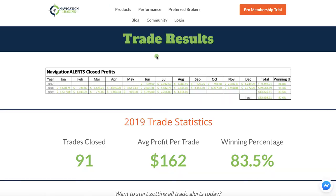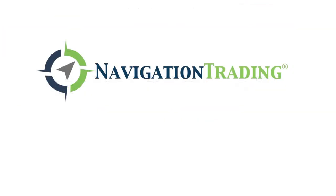If you want to join and get the trade alerts by email and SMS text message immediately as they happen, you can join our pro membership. Just go to navigationtrading.com — click the big orange button in the upper right-hand corner and you can do a 14-day trial for just a dollar. We look forward to having you in our community and can't wait to see you on the inside.